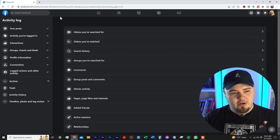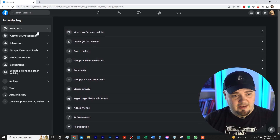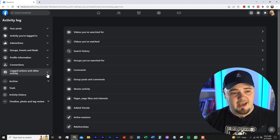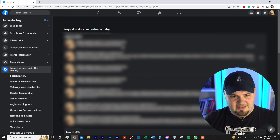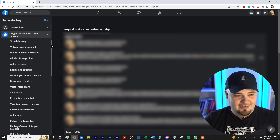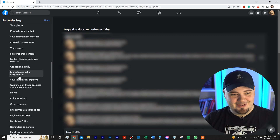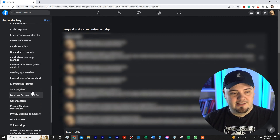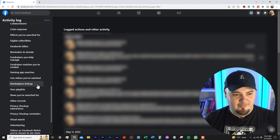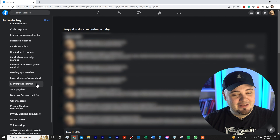Activity Log shows all the activity you've done in your Facebook account. Go over to the left-hand panel and click Logged Actions and Other Activities — it's the last option before the dividing bar in my menu. It opens a dropdown list of a bunch of stuff. When you start scrolling down, if you're skimming for the word 'marketplace' you'll see 'Marketplace Seller Information' — that is not where you're going. Go a little bit further down to Marketplace Listings. It's right underneath Live Videos You've Watched and Game App Searches.